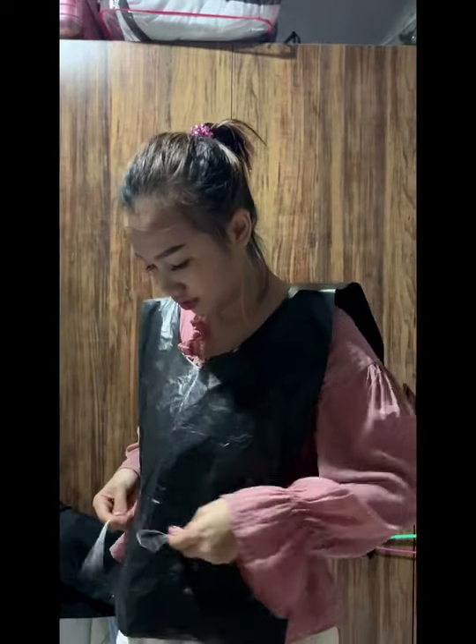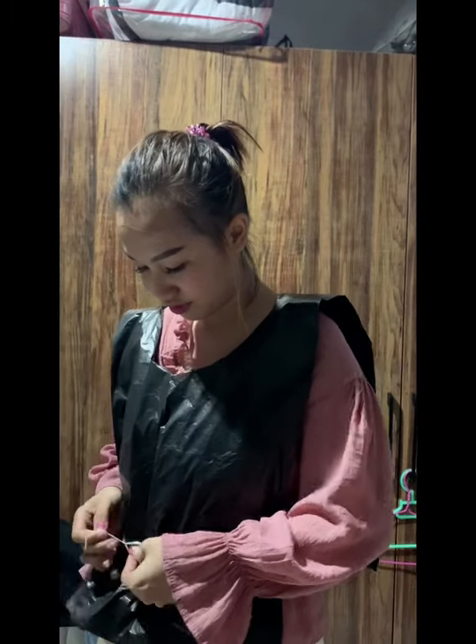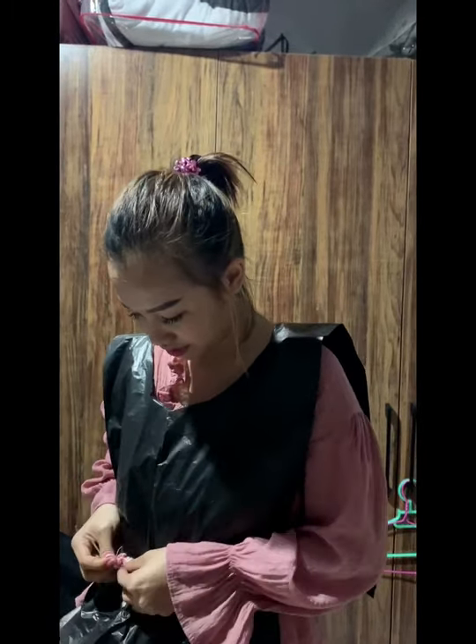Your life vest is under your seat. Slip it over your head like this. Fasten the waistband and pull it tight. At the exit before leaving the aircraft, pull the red tab to inflate your life vest.